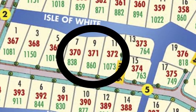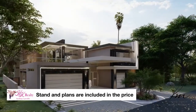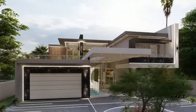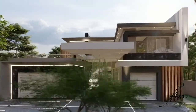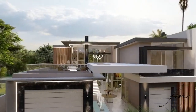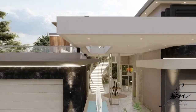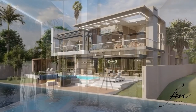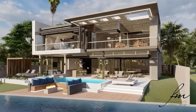This beautiful canal stand at the Isle of the State for just 1.65 million rand comes with approved plans for a magnificent, futuristic, state-of-the-art home designed by top architects. The stand has a wide waterfront and is east-facing.